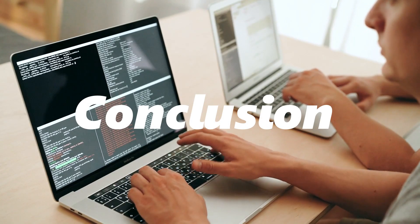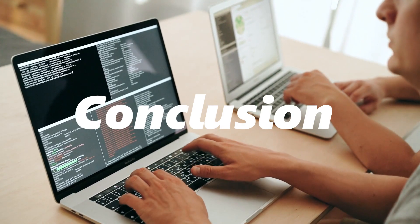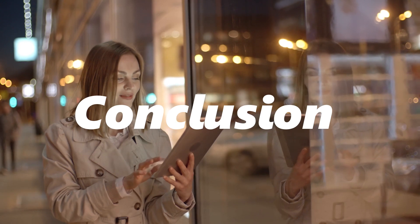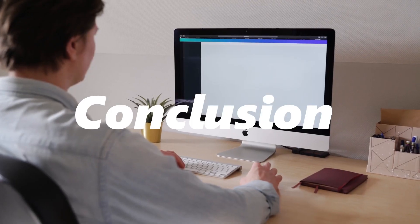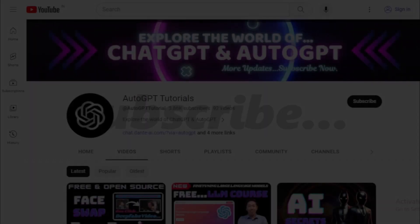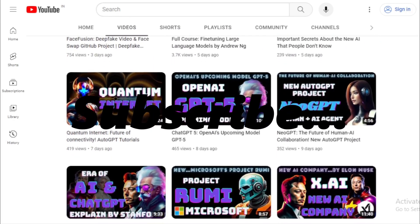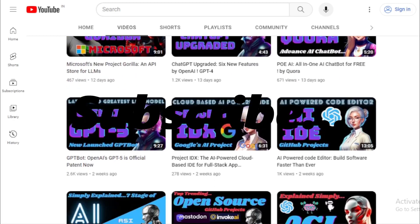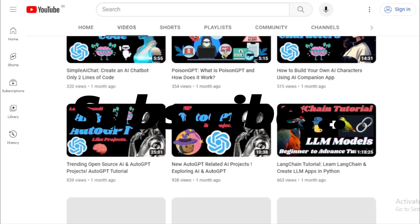And there you have it, folks — a deep dive into the top trending LLM projects of the week. From chat-based frameworks to digital portrait generation, it's clear that the world of large language models is bustling with innovation and creativity. These projects are not just shaping the future of technology — they're redefining how we interact with machines and the digital world. A big shout-out to all the developers, researchers, and contributors behind these incredible projects. If you found this video insightful, don't forget to give it a thumbs up and share it with your tech-savvy friends. Hit that subscribe button and ring the bell to stay updated. Thank you so much for joining us today. Until then, stay curious, keep exploring, and happy coding.